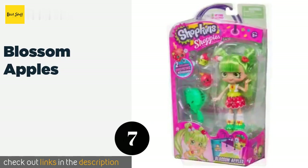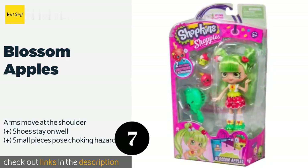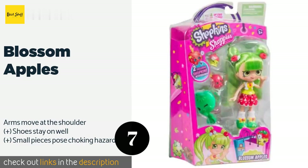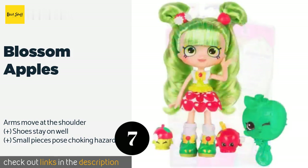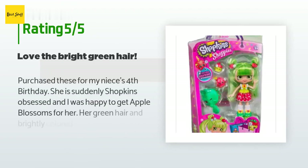The next product in our list is Blossom Apples. If your youngster loves neon colors, they will be thrilled to receive Blossom Apples as a holiday present. This lovable choice is rocking a charming fruit print dress and has two red clips in her eye-catching chartreuse pigtails. This product is available on Amazon for $20. There are 41 reviews with an average rating of 4.9 stars.